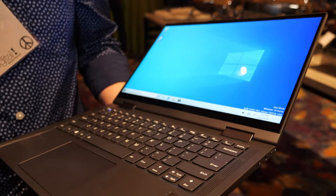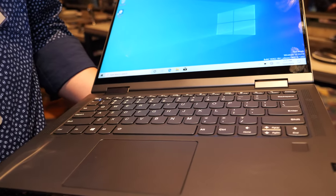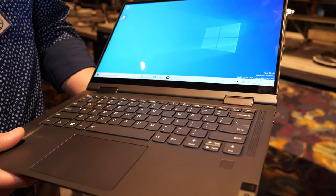The previous one was 13.3 inches. This one will also have — we're slating up to 24 hours of battery life. It's a Full HD display, really nice and bright.